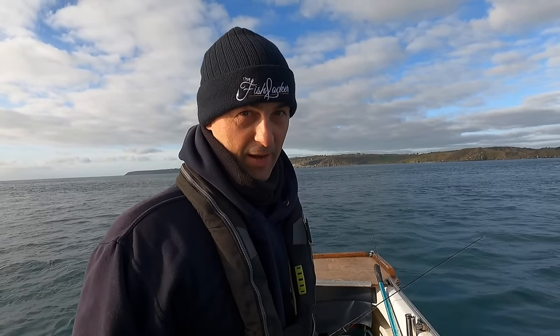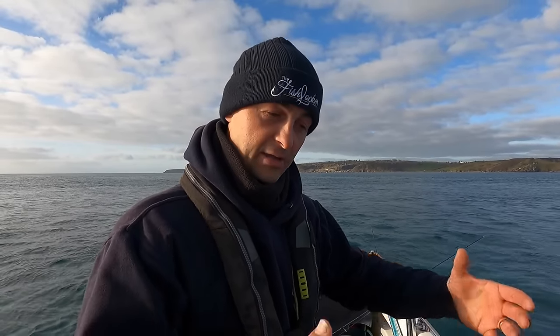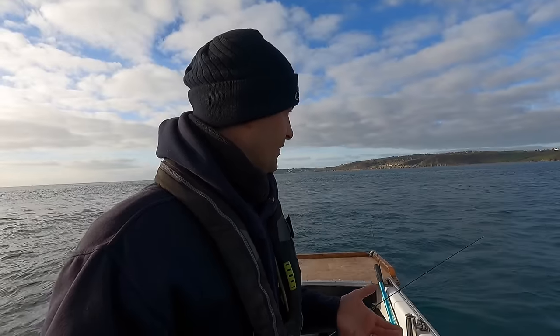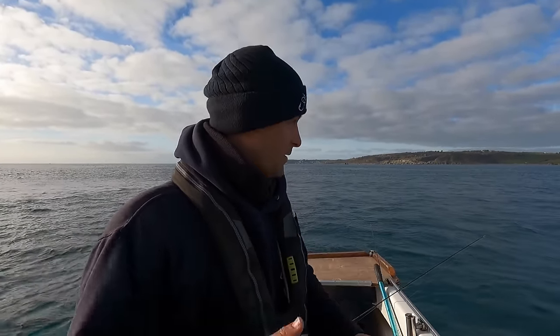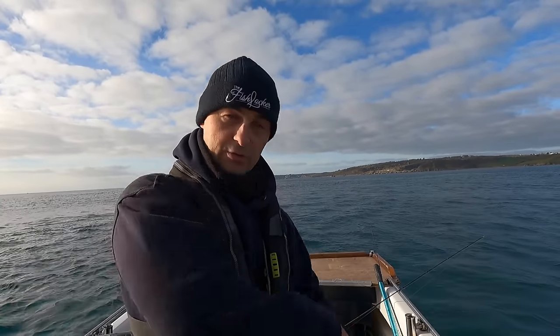I'll talk to you about releasing fish as well. Certain types of fish - when you can tell that they're ready to go back, like that one there, its gills were flared, its fins were up, it was tensing in my hands - that fish is ready to go straight back. In that case it's often best to torpedo them in head first. That way they get a burst of oxygenated water over the gills and it spurs them on to swimming down. With things like pollock and bass, when they're ready, when their fins are up and they're aggressive still, just torpedo them back.